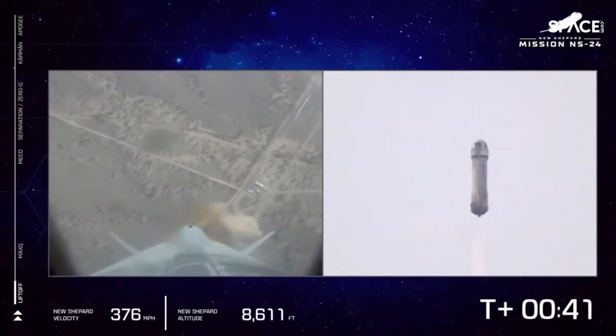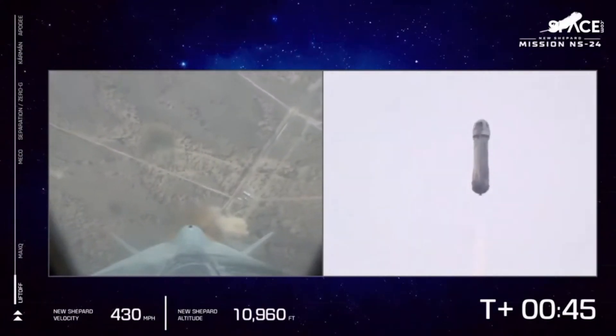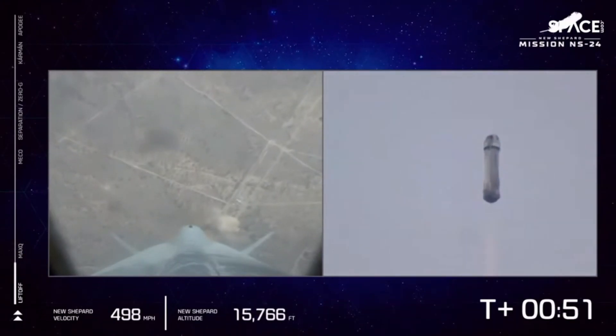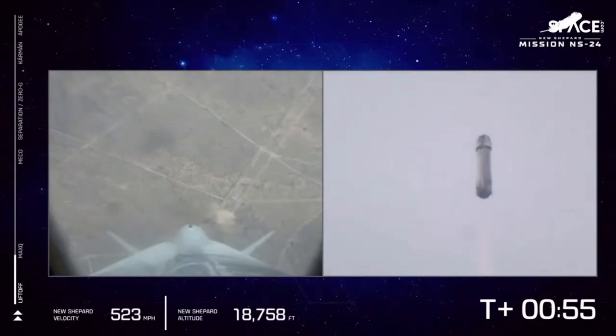A great shot there of the PM, the propulsion module, moving away from Earth. That BE-3 engine providing 100% power level. And here shortly we will approach max Q — this is the point where aerodynamic stress on the vehicle is at its maximum, so the BE-3 engine will throttle back for a little bit as we pierce through the atmosphere.